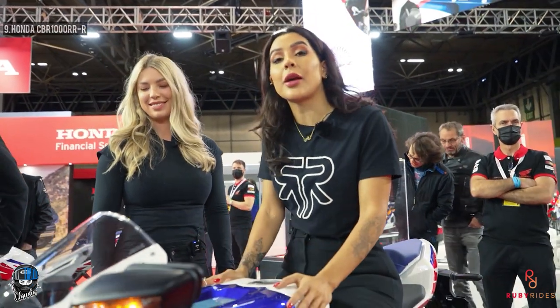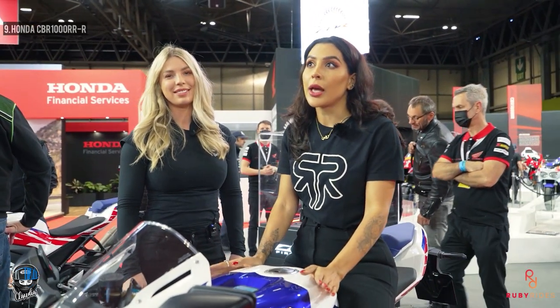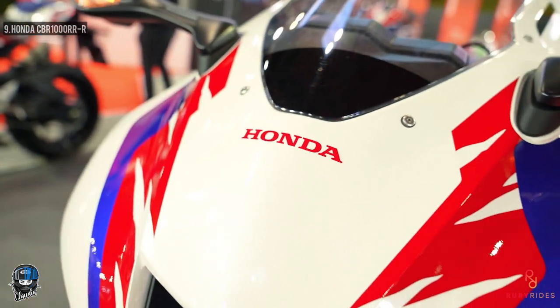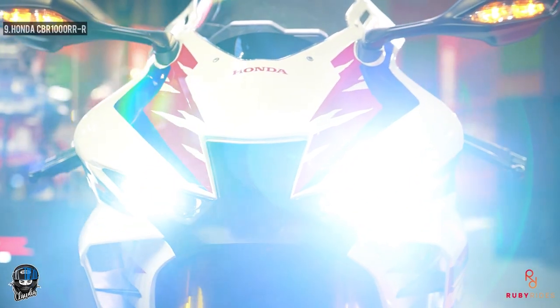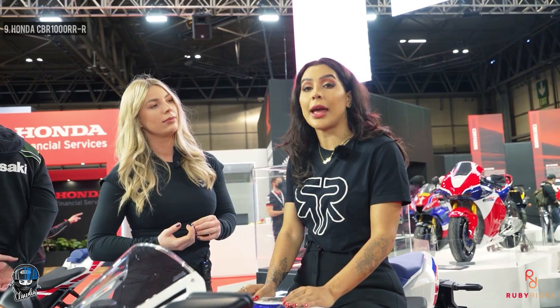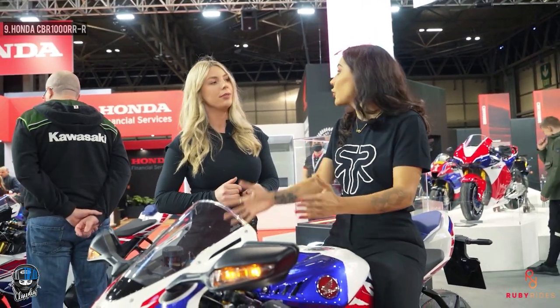Up at number nine is the Honda CBR1000RR-R. This bike has 215 brake horsepower and 112 Newton-meters of torque. Compared to last year's model, they have completely changed the gearing - your rear sprocket is now a 43 instead of a 42, which gives you a lot more low-down grunt. The previous generation was criticized for being a bit flat in the lower revs. They've also redesigned the airbox and the intake funnels for smoother airflow, so it should be great on both road and track.